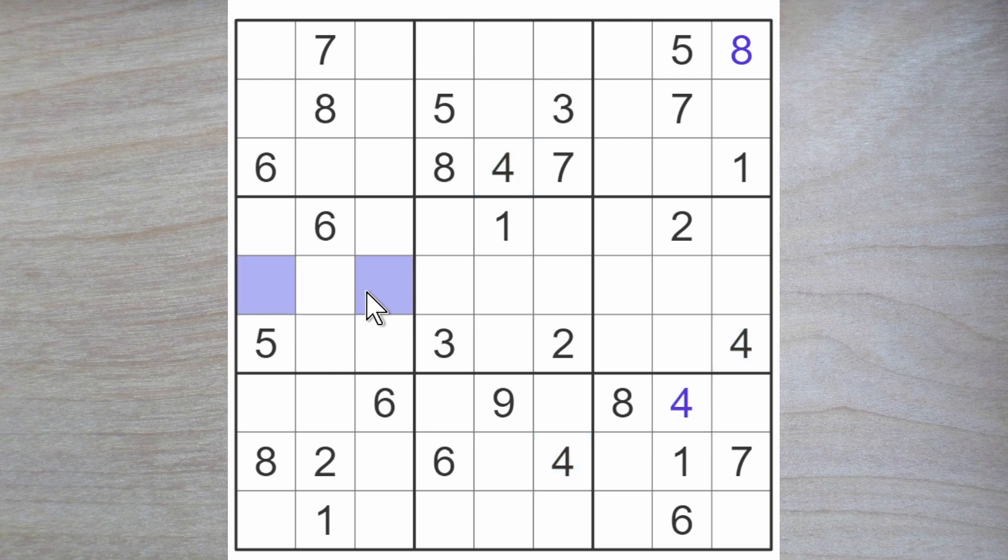And two over here somewhere. Three blocks down. One of these is a three. Three, eight and nine for these squares.